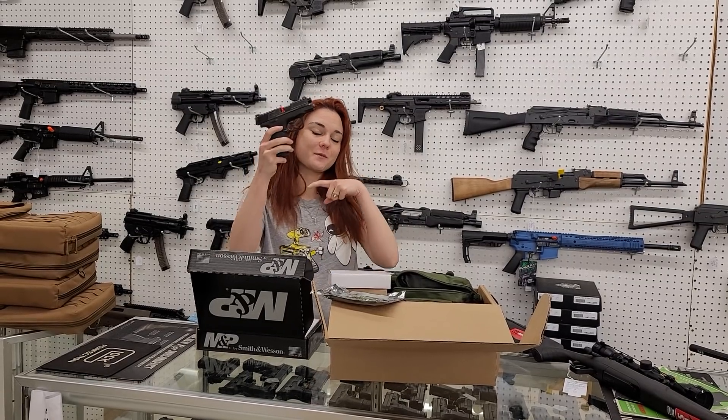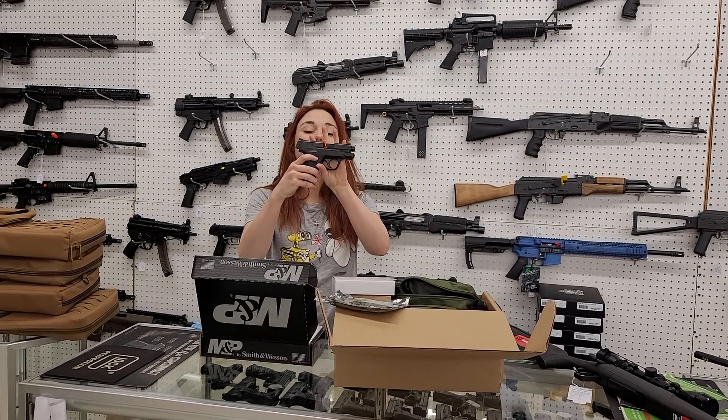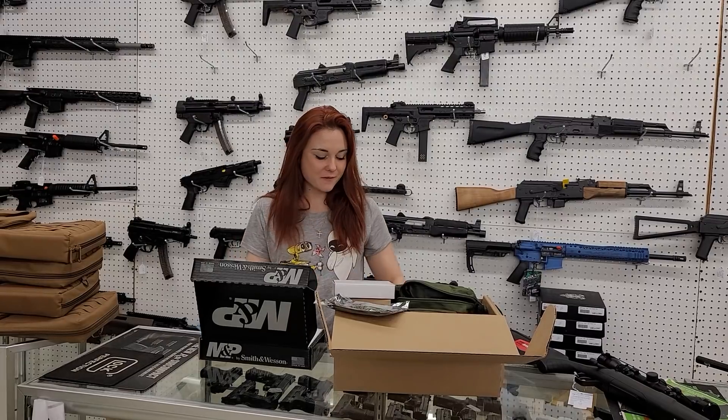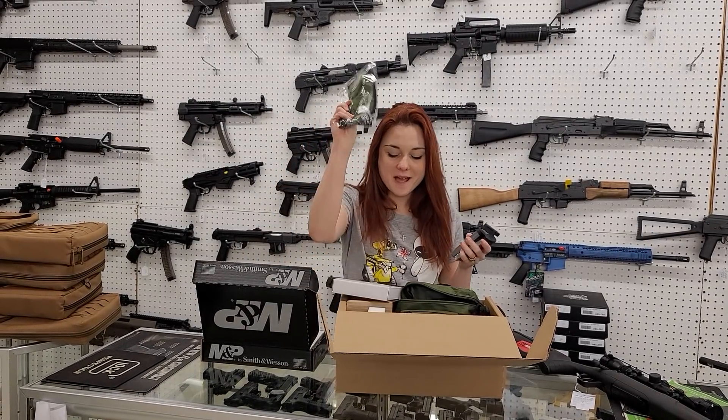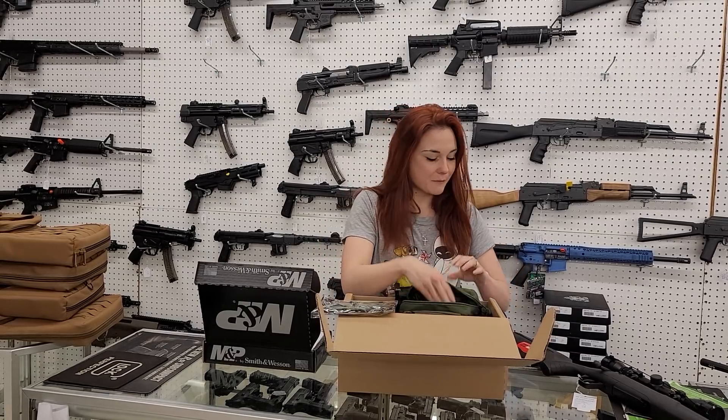I'm going to start today's video with my Smith & Wesson Bug Out Kits, y'all. Smith & Wesson Shield 9mm with the Safety. They come with five total magazines, the First Aid Kit, the mask and the bag. They're $420 plus tax.